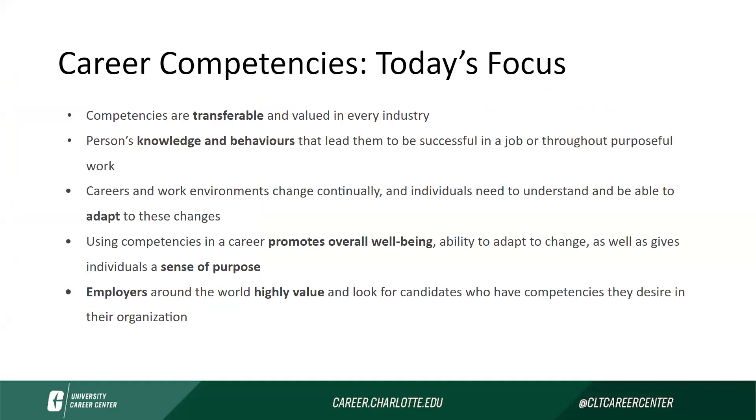We will be focusing on one career competency today. The career competencies are transferable and valued in every single industry. Employers around the world highly value and look for candidates who have competencies that they desire in their organization. There are eight specific career competencies that employers look for and seek.